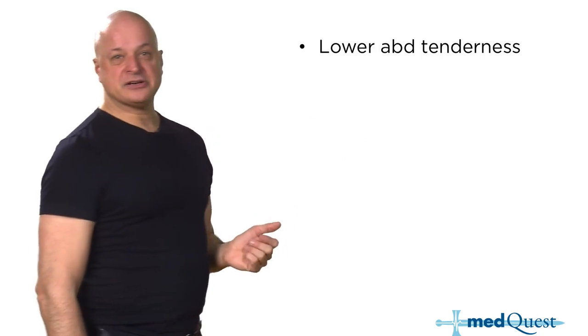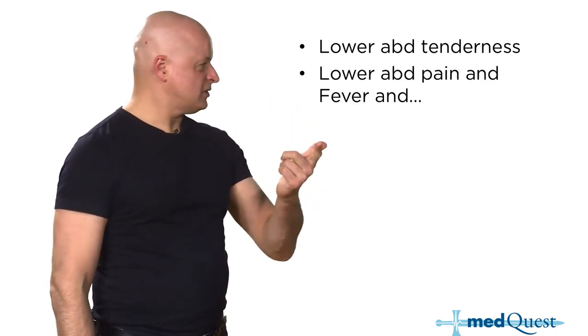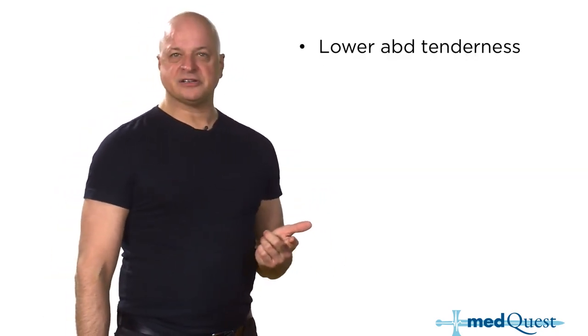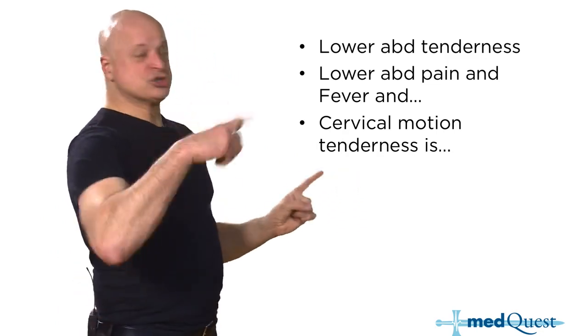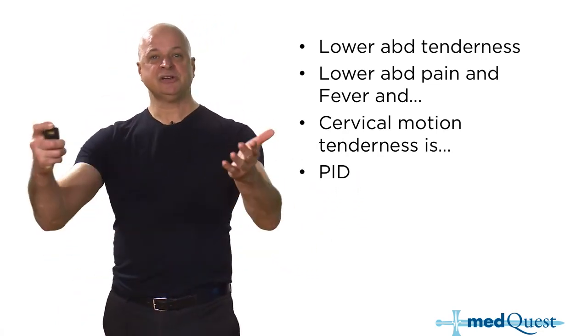Lower abdominal tenderness and lower abdominal pain, fever, cervical motion tenderness — that's PID.